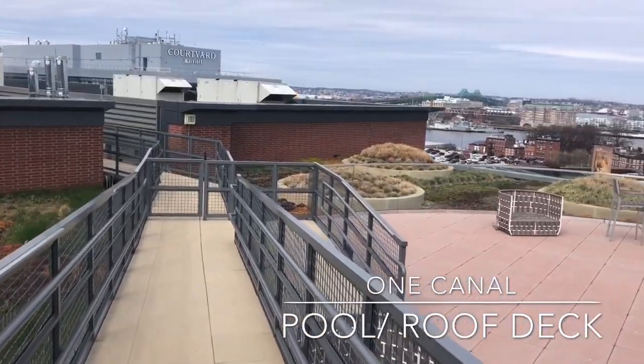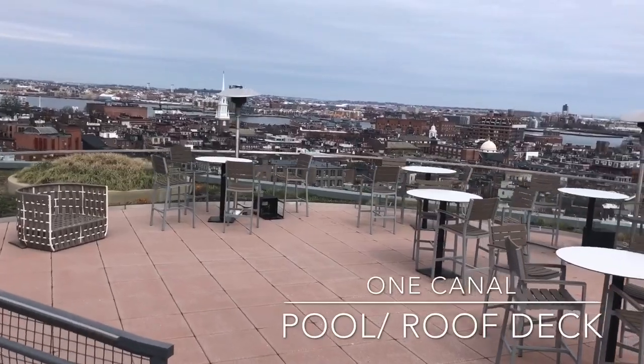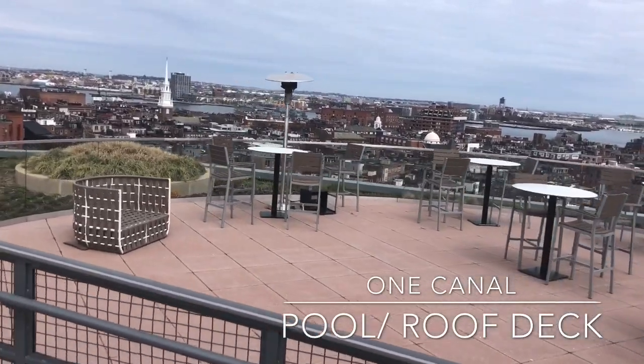We want to thank you for coming along with us on this virtual tour today. For more information, please reach out to us at our leasing office. On behalf of all of us at One Canal, we hope you enjoyed the tour.